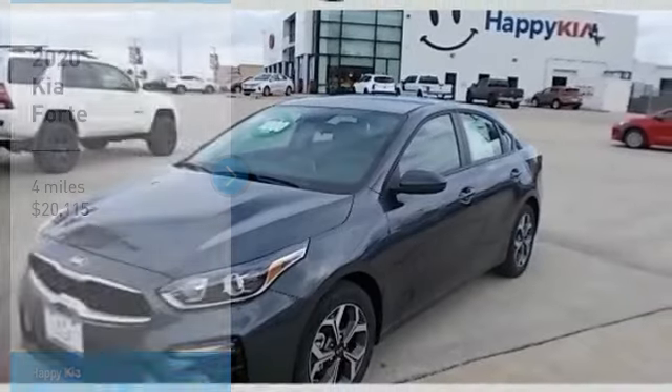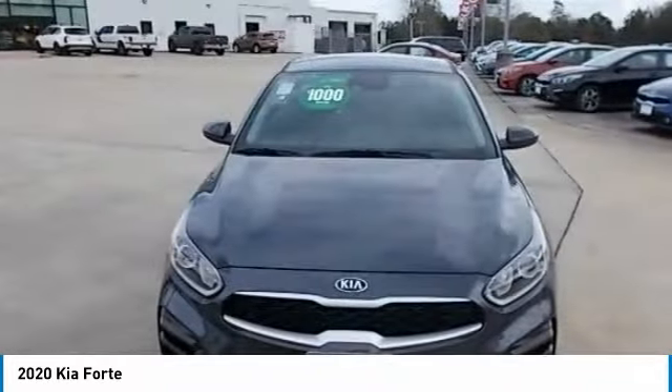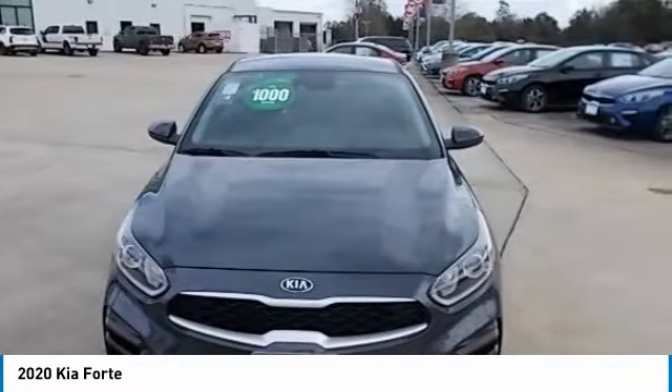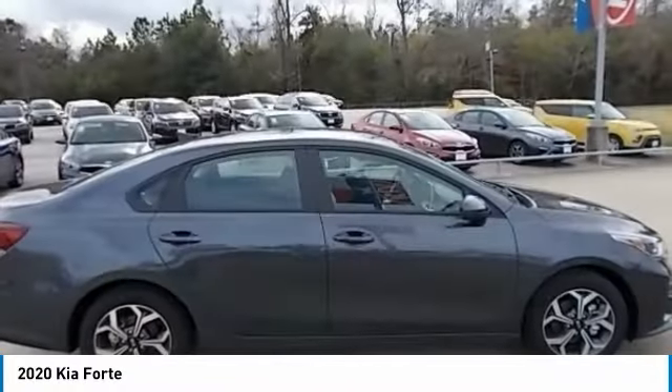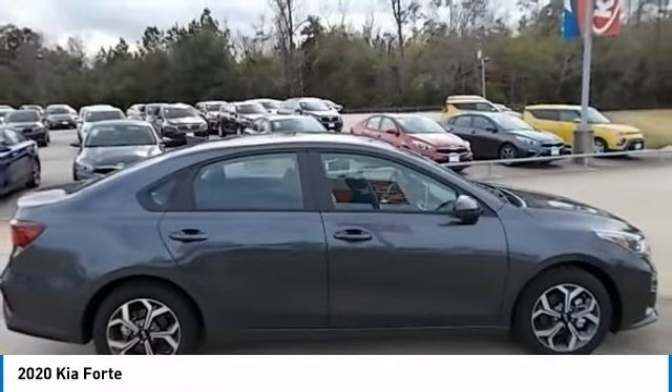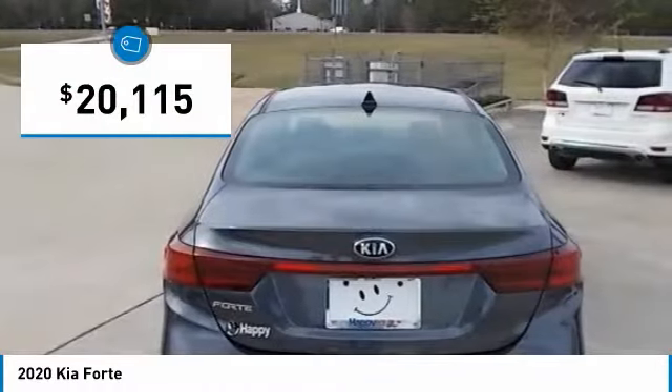Stop by and take a look at the 2020 Forte. If you're looking for a trendy and feature-laden compact sedan, the Kia Forte is for you. It offers an exceptional combination of innovative design, high-quality engineering, and outstanding value, and is priced below $25,000.